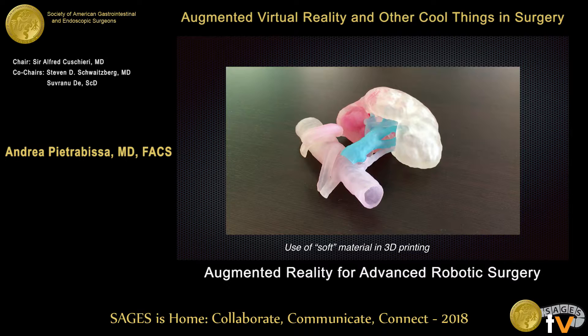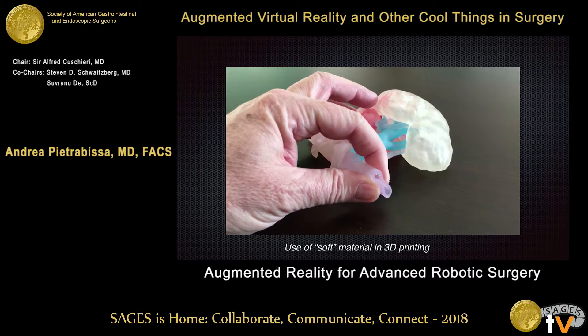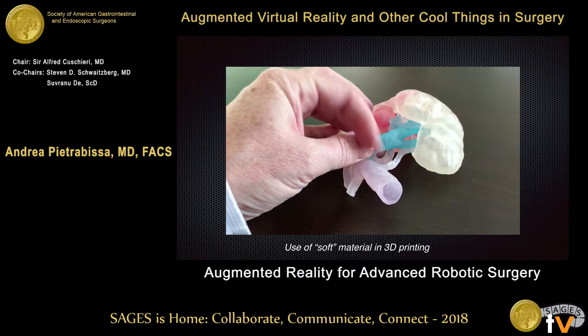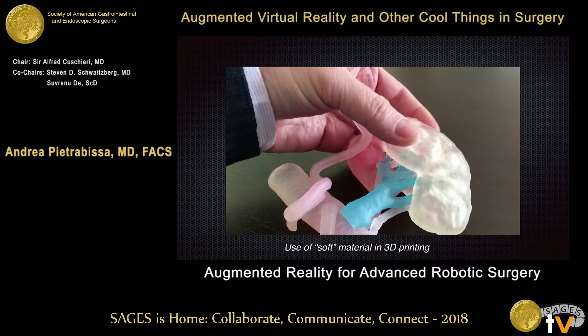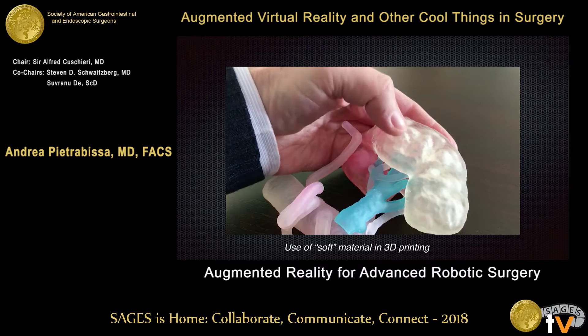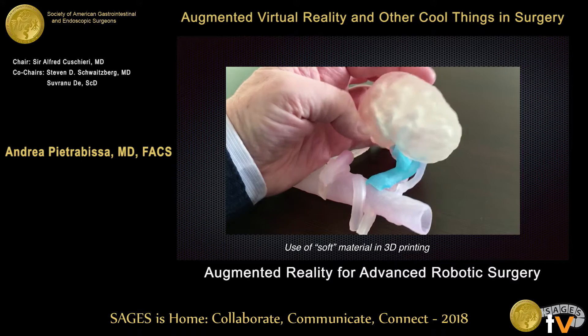More recently, we have embarked on the use of a new type of printer and a new type of material. This is a soft material very similar to the real composition and real forces of anatomy. The consistency of the material can be changed to match the kidney parenchyma or the vessels. The vessels have a lumen, so you can use them for dissecting and suturing.